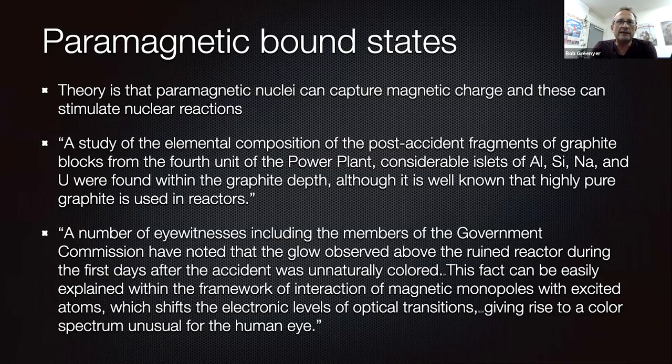It says that paramagnetic nuclei can capture magnetic charge and that these stimulate nuclear reactions. A study of the elemental composition of post-accident fragments of graphite blocks from the fourth unit of the power plant found considerable islets of aluminium, silicon, sodium, and uranium within the graphite — despite it being well known that highly pure graphite is used in the reactors for the moderation blocks. A number of eyewitnesses, including members of the government commission, noticed that the glow observed above the ruined reactor during the first days after the accident was unnaturally colored, and he accounts this effect to monopoles.